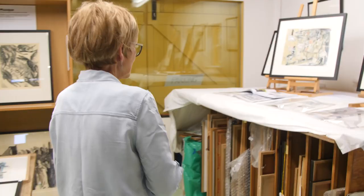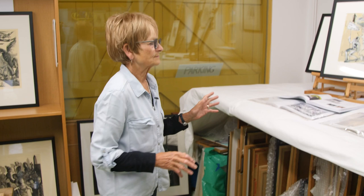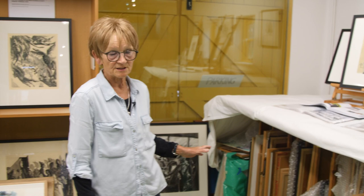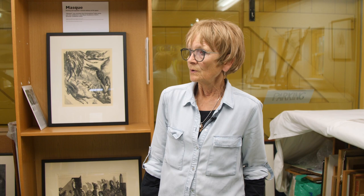So this is kind of storage, also the display area, and plan chests and framed works in here. These pieces are generally etchings, and this end of the studio is more dedicated to the printmaking area where I make prints and also develop the plates.